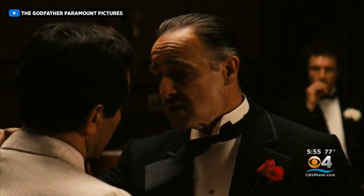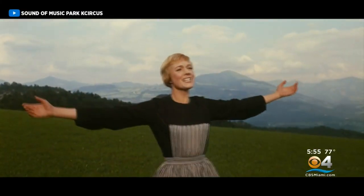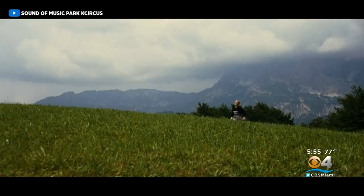South Pacific. The Godfather. The hills are alive with the sound of music. The Sound of Music.